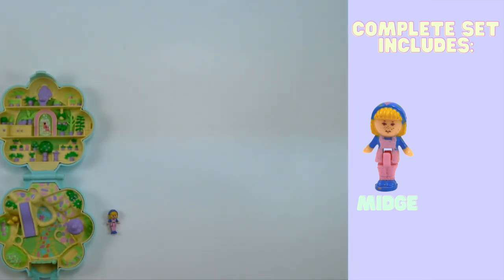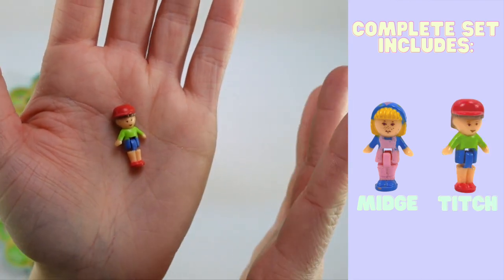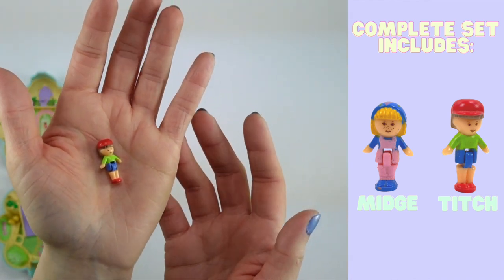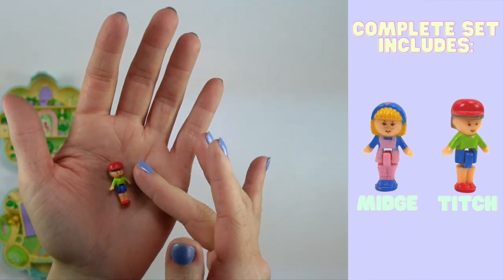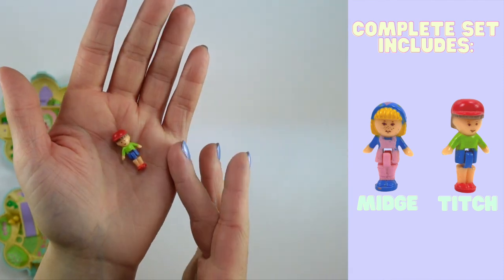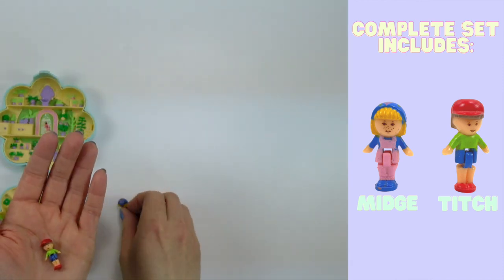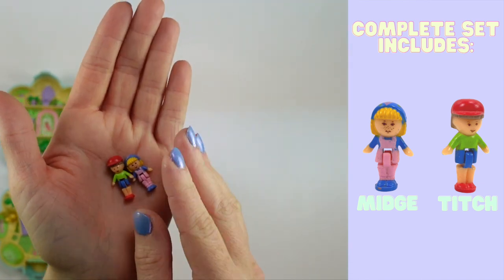The second figure is Titch, who is a boy character — very coveted in my childhood collection because very few sets actually came with a boy figure. At least of the ones that I had — I had about 33 sets — I think I had maybe three boys. So it was nice to get a boy figure. And Titch is quite colorful: he has a red hat and red shoes, a bright green shirt, and he's wearing blue shorts. I am just so thrilled with the condition of this set — it really is so beautiful, and I feel so lucky to have been able to purchase one that is in this condition.